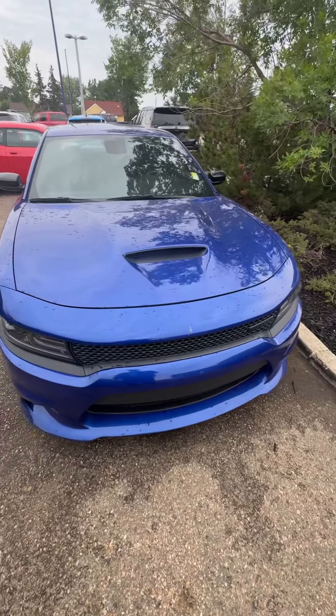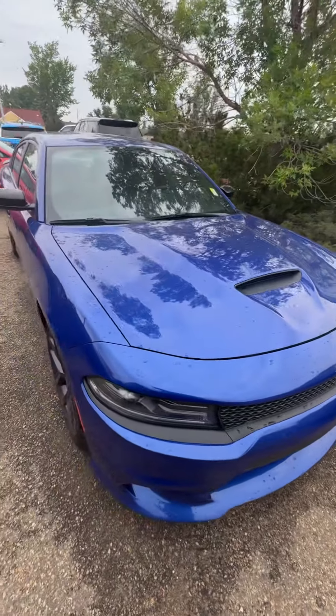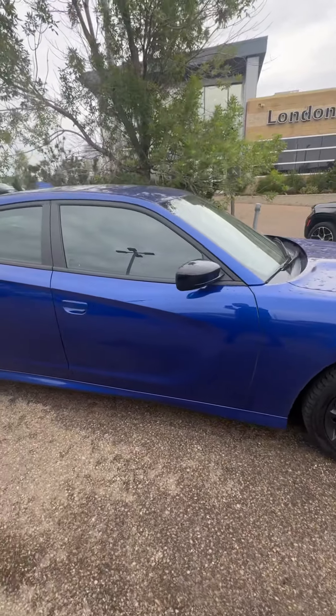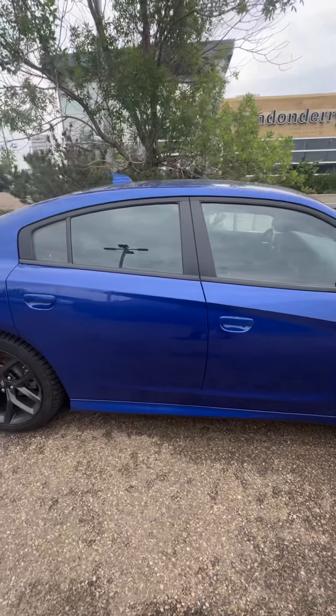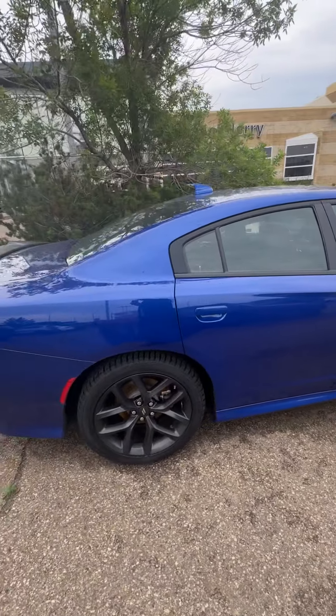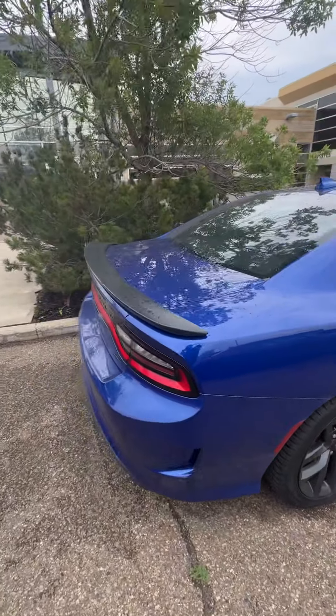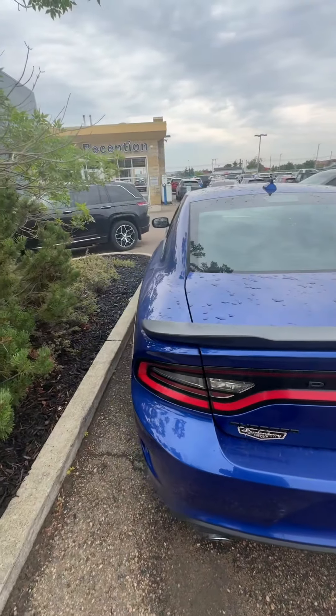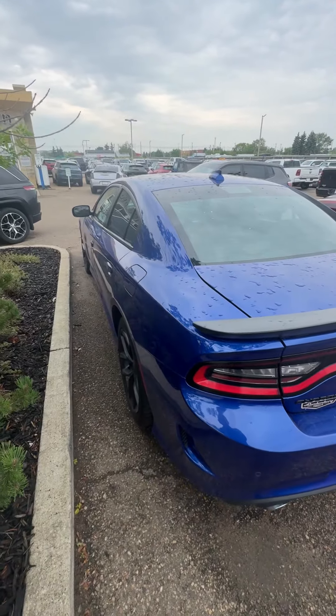Hey Judy, this is Wally here from Londonderry Dodge. Here is the 2022 Dodge Charger GT. Beautiful black on blue finish on this vehicle here. It is equipped with a sport spoiler as well. I do love the way that the blue hits from the light.